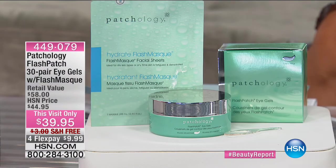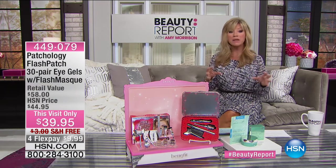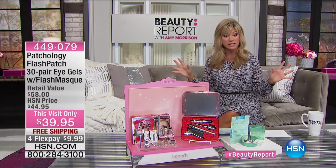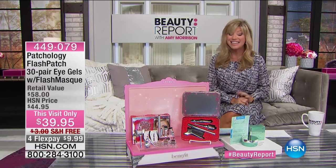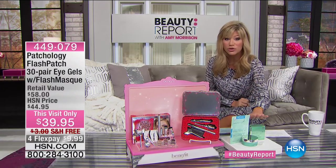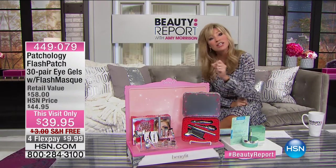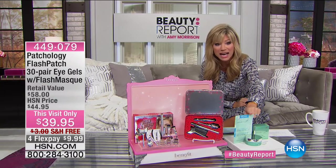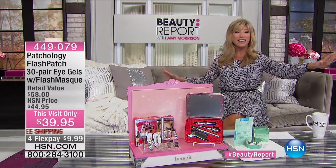I absolutely adore this brand. You've seen them at Saks, you've seen them at Neiman Marcus. What they're doing for us here at HSN, they're doing for no one else. It's a 30 set — you get 30 pairs of their eye gels, which you have seen everywhere and they're very expensive. That by itself at Blue Mercury was $50. Today we're not only giving you 30 of those, which transform your eyes instantly, but we're also including a full size of the flash mask. You get it all at $39.95.